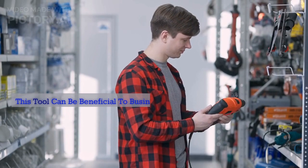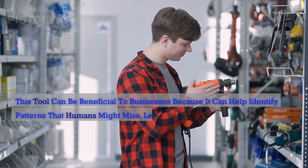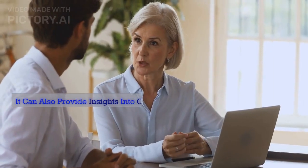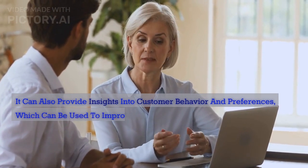This tool can be beneficial to businesses because it can help identify patterns that humans might miss, leading to more informed decision-making. It can also provide insights into customer behavior and preferences, which can be used to improve products and services.